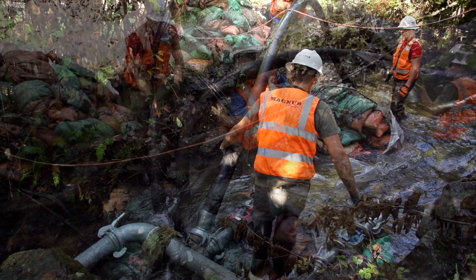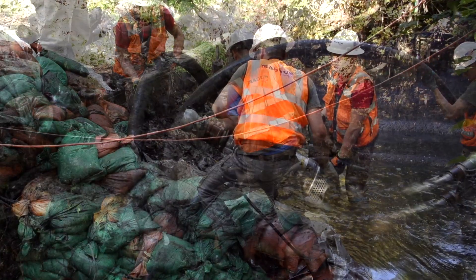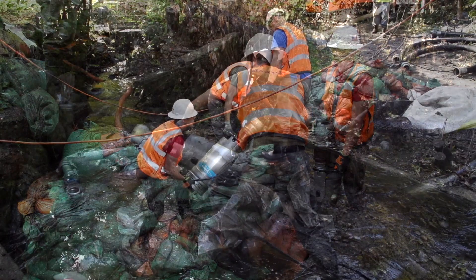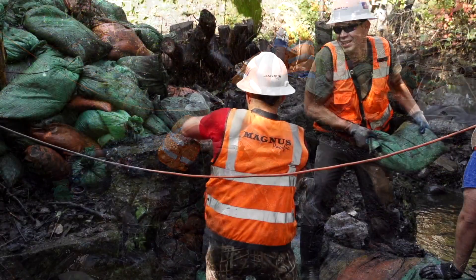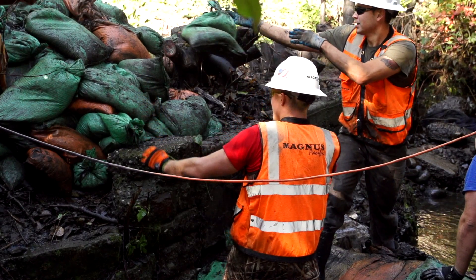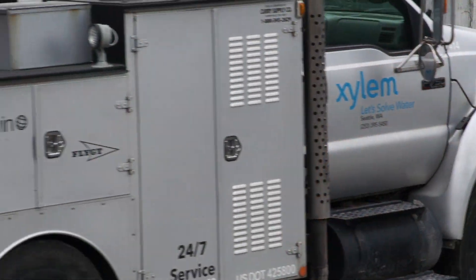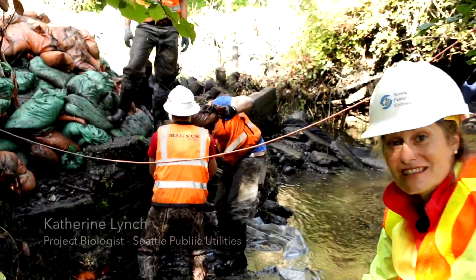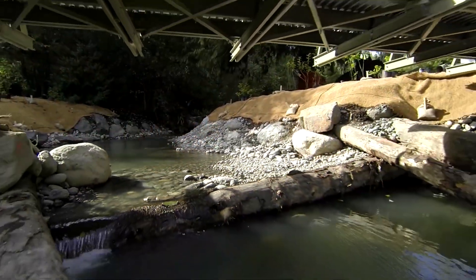From an engineering perspective, it's a huge challenge. Those are the last few bags that held the creek back from going into the channel and into the floodplain.